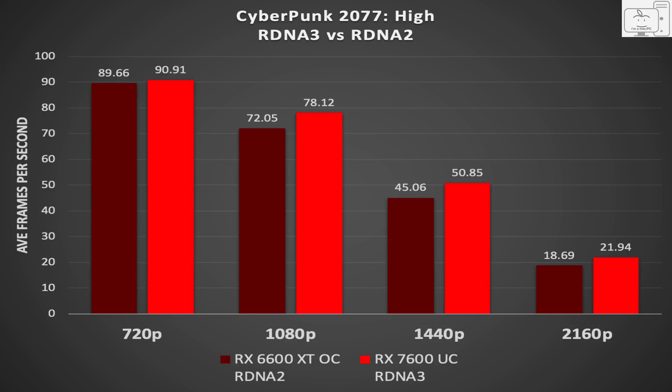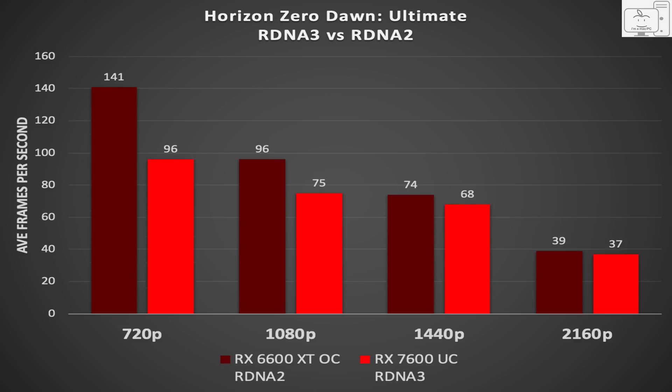In Cyberpunk, we see RDNA 3 average 10% better across all resolutions. However, in Horizon Zero Dawn, RDNA 2 is similar to RDNA 3 at 4K, but then at 1440p, RDNA 2 is 10% faster. At 1080p, RDNA 2 is 20% faster, and at 720p, it is 30% faster.